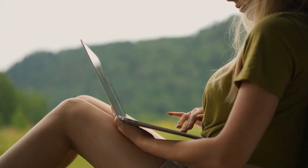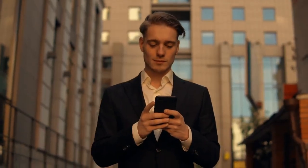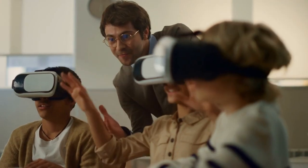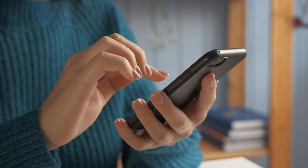Ever wondered how the sleek laptop you use every day or that powerful gaming console came to be? Today we're diving deep into the fascinating world of how computer gadgets are designed and manufactured. From wild ideas to the gadgets in your hands, let's uncover the secrets behind your favorite tech.